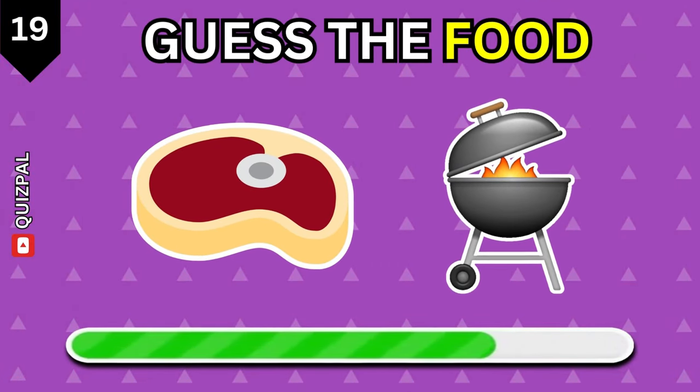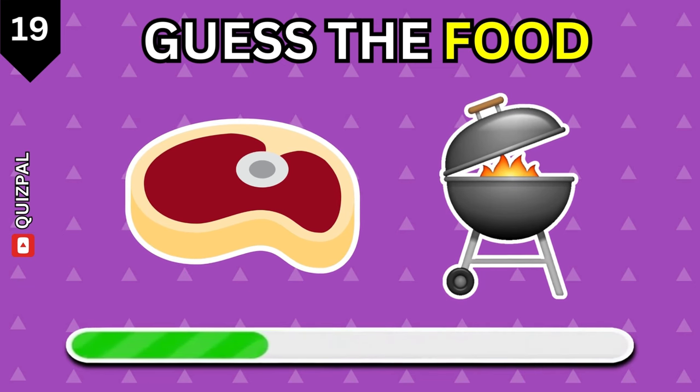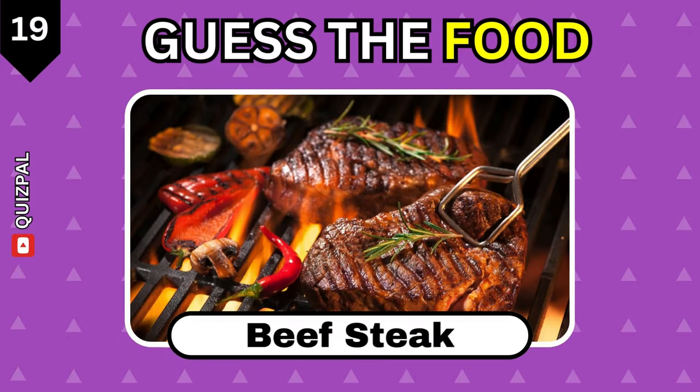Name this food by the emoji. Beef steak.